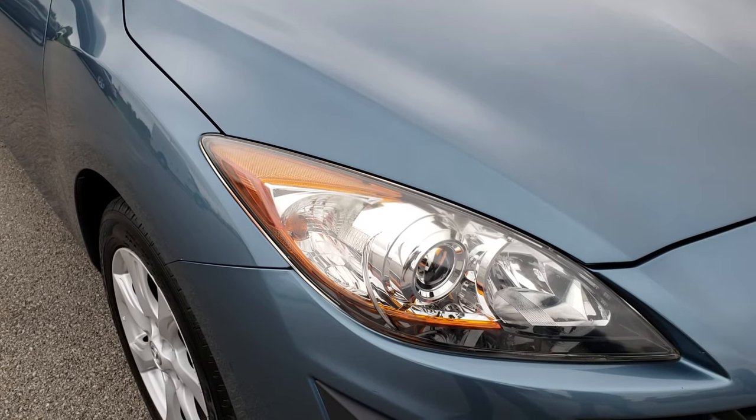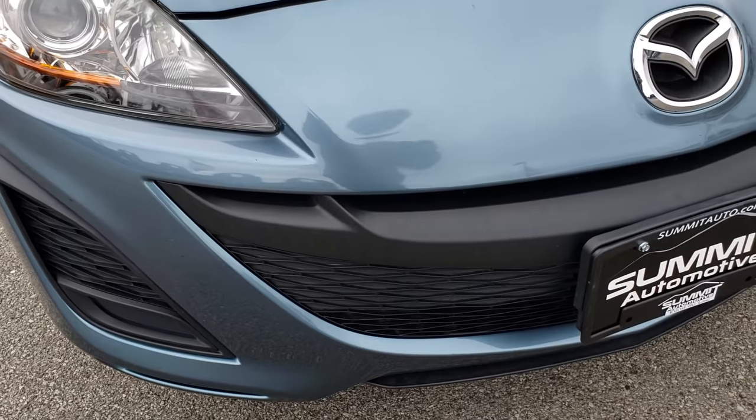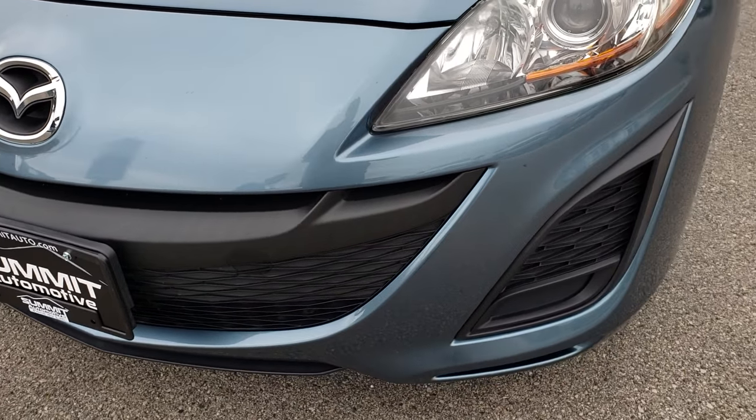Today we are checking out this super clean 2011 Mazda 3. This vehicle has a 2.0-liter 4-cylinder motor. From this HD video you will be able to tell that this car is in exceptionally clean condition considering the age and miles on it.